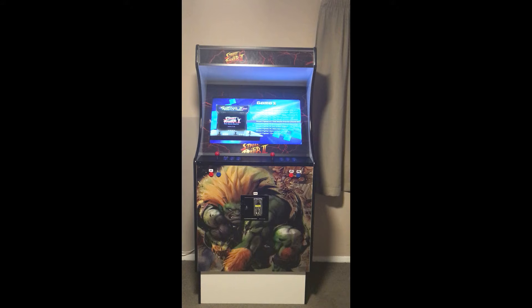I picked this one up from NZ Spaces on Trade Me in Albany for two thousand dollars. For this particular cabinet it would have cost well over $2500, but thanks to my man Josh at NZ Spaces he hooked me up with an awesome deal. The extras he threw in include a big base, coin mech, Sanwa sticks and buttons, and free delivery — the list goes on and on.